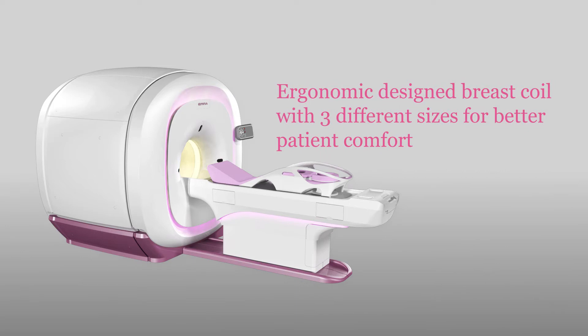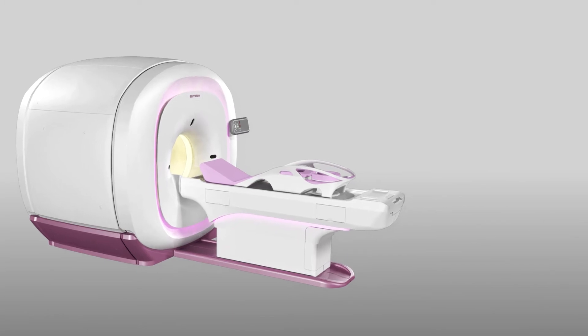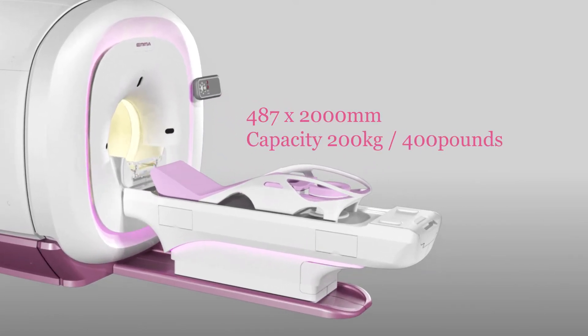EMA comes with three breast coils which can cover sizes from AA to E-cups, so that the best image quality can be obtained for precise diagnosis.